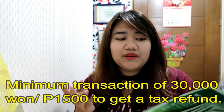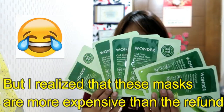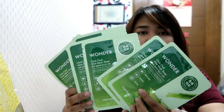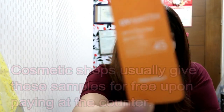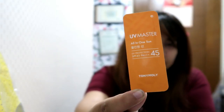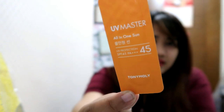The total amount of the two lip tints and the blusher was 23,000 won, and I was eyeing the tax refund which requires 30,000 won. So I bought face masks — these are 1,000 won each — and it reached 30,000 won. So I had about 1,500 won refund. They gave some samples and freebies, like a UV master SPF sun cream.